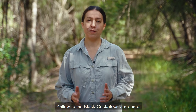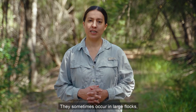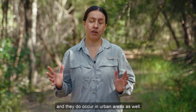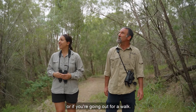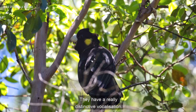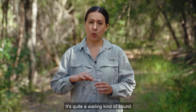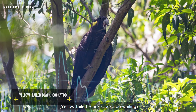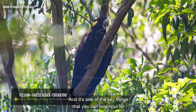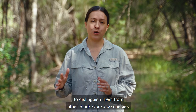Yellow-tailed black cockatoos are one of the more common black cockatoo species that you'll see on the east coast of Australia. They sometimes occur in large flocks and they do occur in urban areas as well, so you might actually see them in your backyard or if you're going out for a walk. They have a really distinctive vocalisation — it's quite a wailing kind of sound.